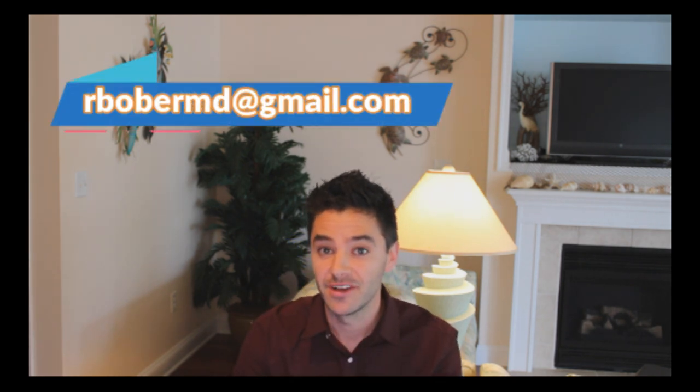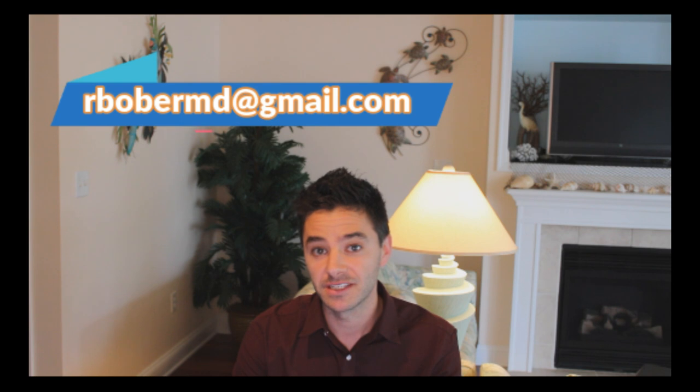Now you're the sunscreen expert. So grab your bucket of sunscreen, head outside, and have a great summer. Comment below if you have any questions, any feedback, or any videos you'd like me to produce next. And as always, ask me whatever you want. See you soon.